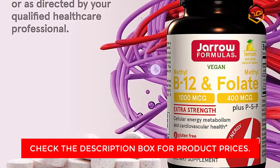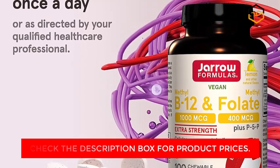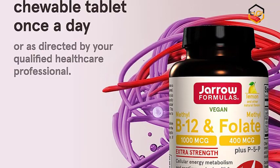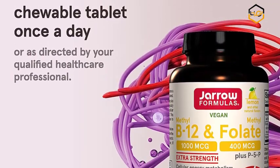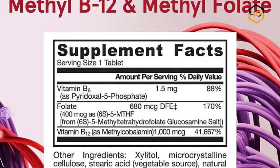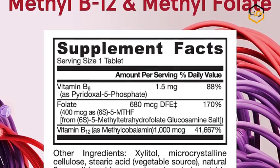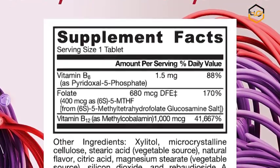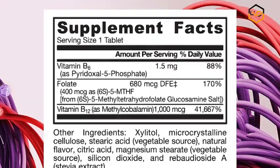Convenient Chewable Tablet — each lemon-flavored chewable tablet delivers 1.5 mg of vitamin B6, 400 micrograms of methylfolate, and 1,000 micrograms of vitamin B12. Contains no wheat, gluten, soybeans, dairy, egg, fish/shellfish, peanuts/tree nuts, or sesame.